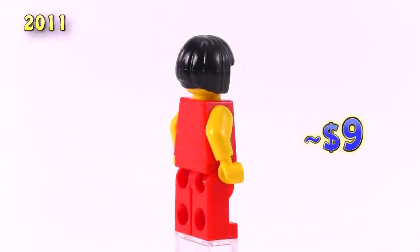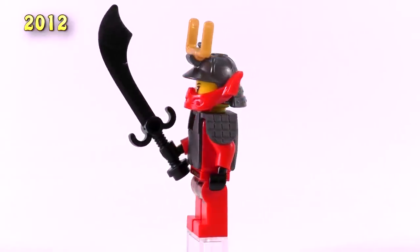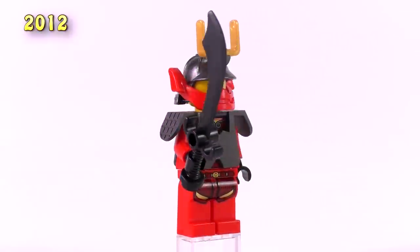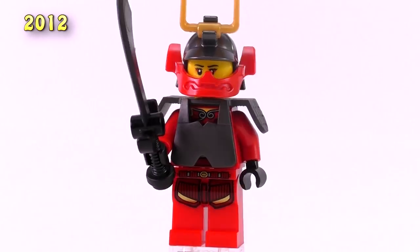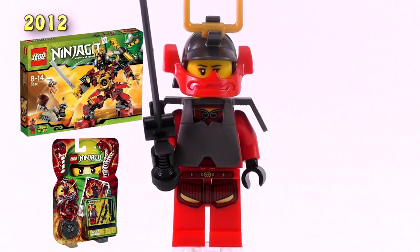That is the first and only minifig of Nia released in 2011. And 2012 brought us the Samurai X Nia — that is a mysterious Samurai character and an alter ego of Nia, a hidden form that was helping the Ninjago Ninjas along the way. I would say this is also a highly unique minifig and quite a favourite of mine. She came in 2 sets: the Samurai Mech and her very own Samurai X pack with trading cards.